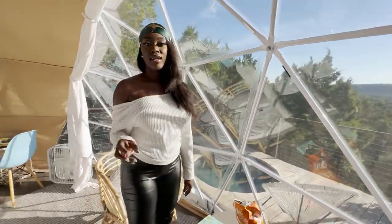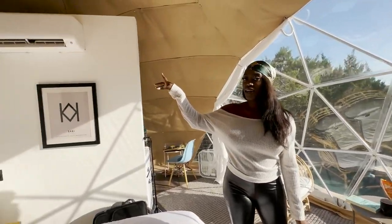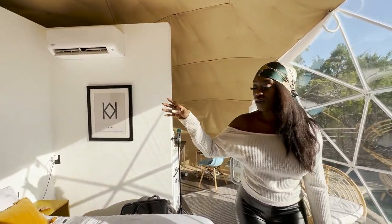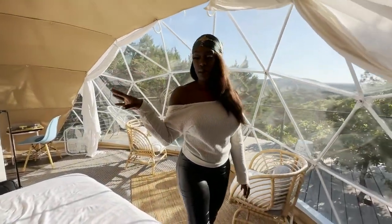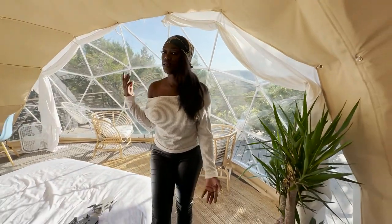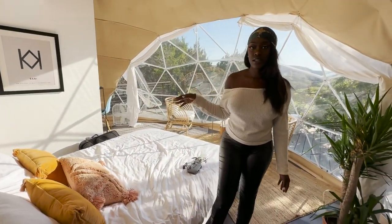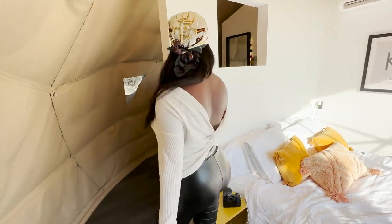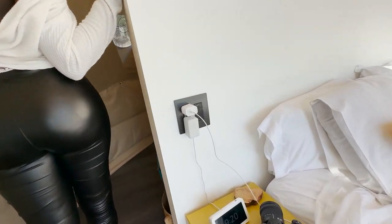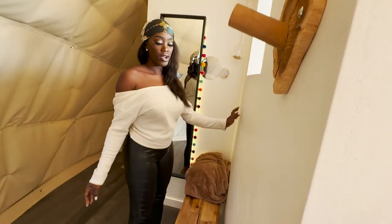Ladies, there is air conditioning here, and it gets cold as hell — when Corey is laying there he can literally feel the air blowing. It is equipped with Wi-Fi, which is what we're using to play music, have phone conversations, and check on the kids. There are outlets throughout the whole unit.